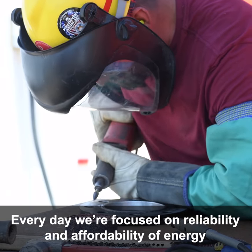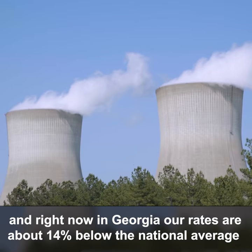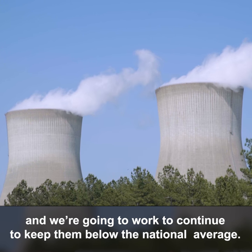Every day, we're focused on reliability and affordability of energy. And right now in Georgia, our rates are about 14% below the national average, and we're going to work to continue to keep them below the national average.